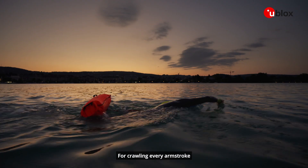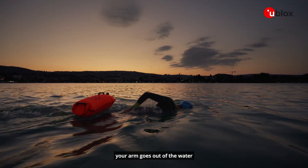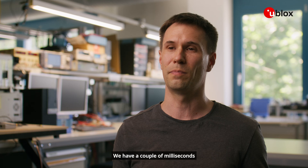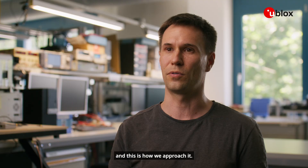But here's the thing. For crawling, every arm stroke, your arm goes out of the water, and the situation completely changes. We have a couple of milliseconds to capture the satellite signals, and this is how we approach it.